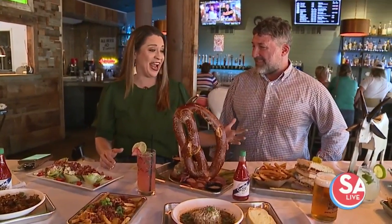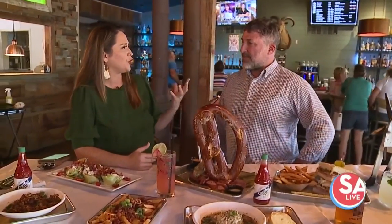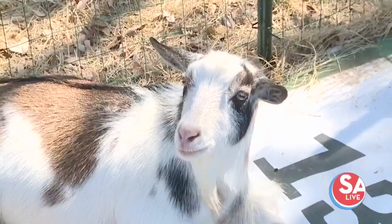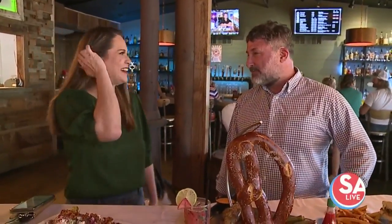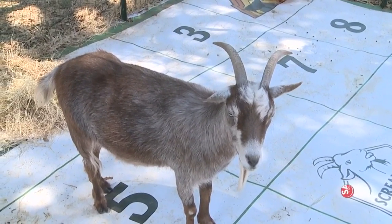I should have stopped eating yesterday. So screaming goats — goats, yeah, they scream. Not because they're being used in any food, no. They're having fun. And that's the great thing here — you do have goats out there in the pen, right?